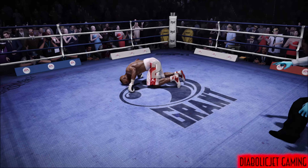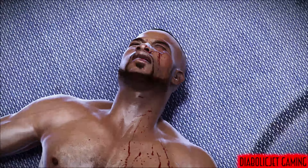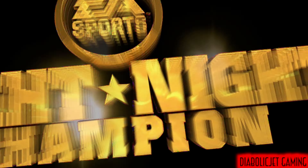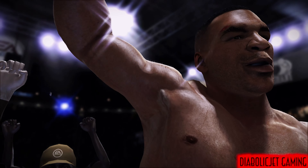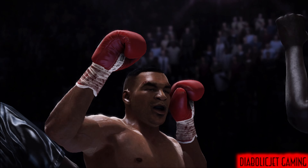The referee counts: one, two, three — and it's over. Roy Jones Jr. is a knockout victim. He couldn't beat the count — a knockout.